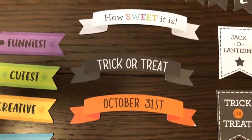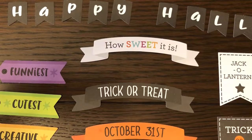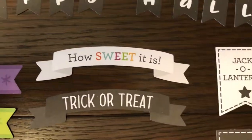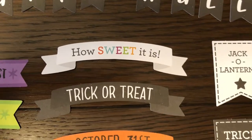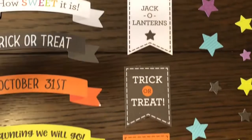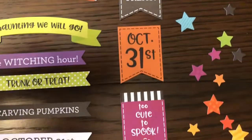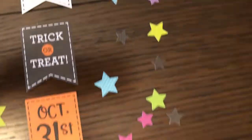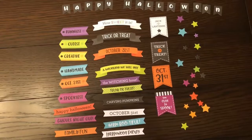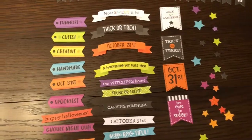October 31st, trick or treat, how sweet it is — and that could work for other things besides Halloween, like birthdays. There are some flags: jack-o-lanterns, trick or treat, October 31st, too cute to spook. And my favorite stars. So that is everything in the chit chat — all the banners and flags laid out.